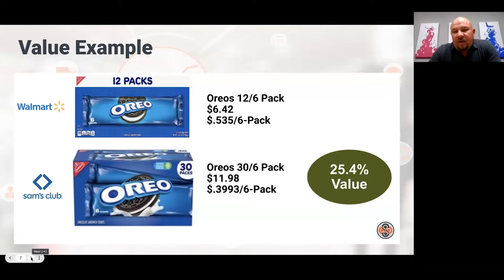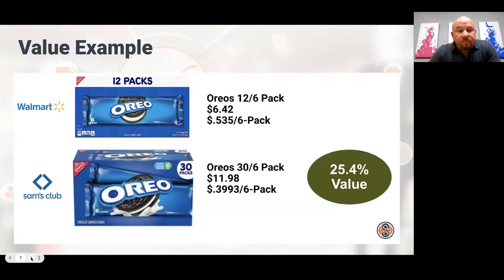Here's a value example showing how Sam's Club, Costco, or BJ's buyers calculate value. What is it at the comparison retailer — in a lot of cases, Walmart? Oreos are 53.5 cents per six-pack at Sam's Club and 39 cents at Walmart. So 53 cents minus 39 divided by 53 cents — in this case, Sam's Club is a 25% value versus Walmart.